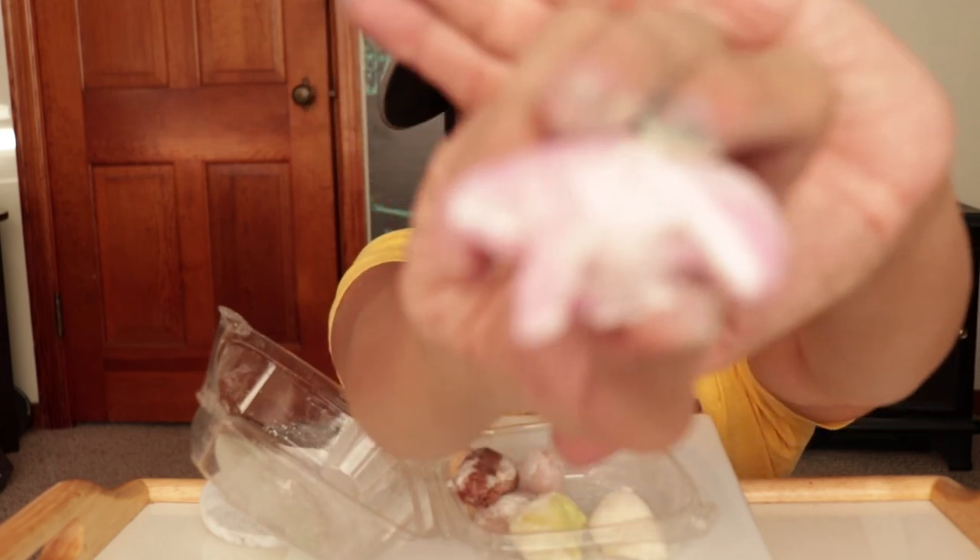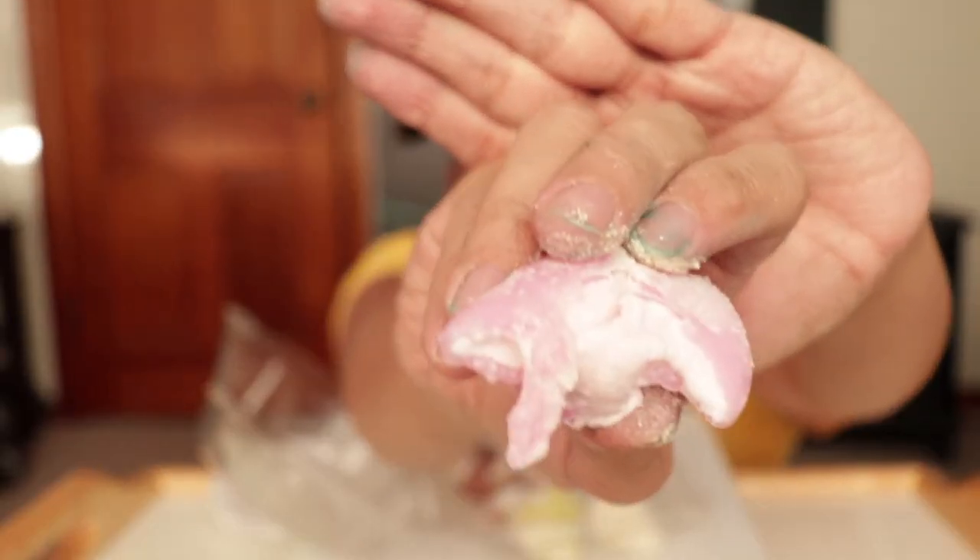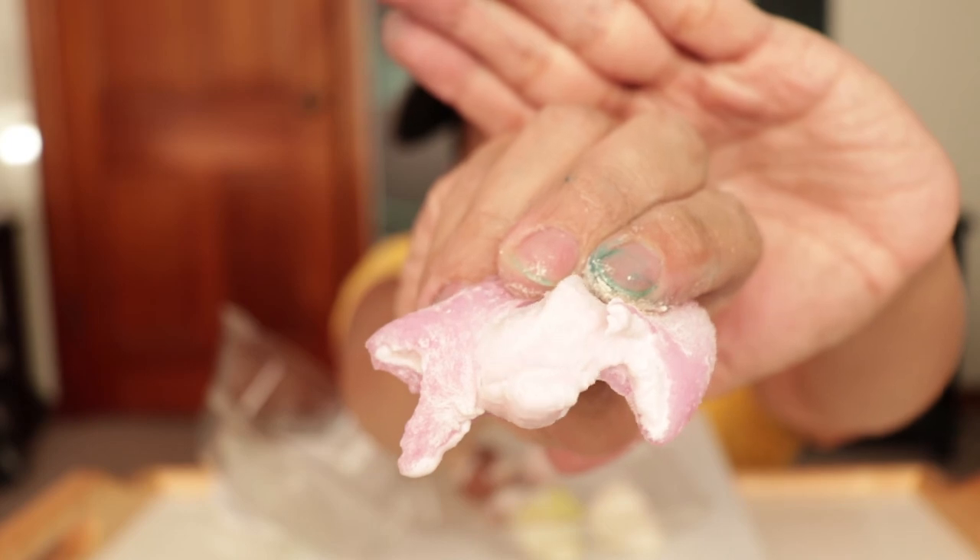The last one — I know for a fact this is strawberry. Itadakimasu! Look at that strawberry goodness!